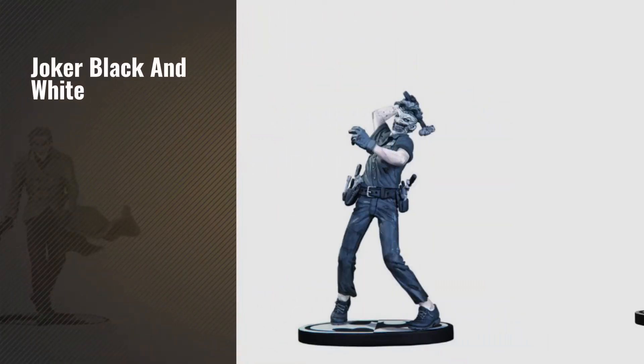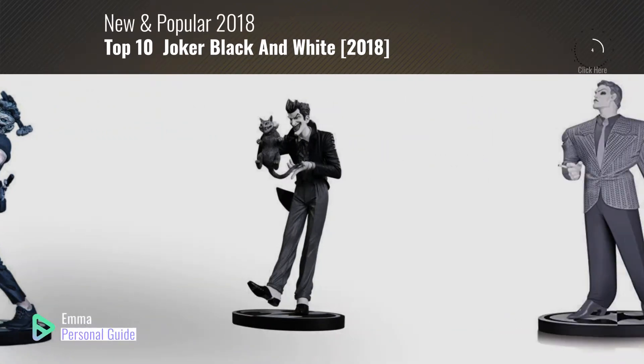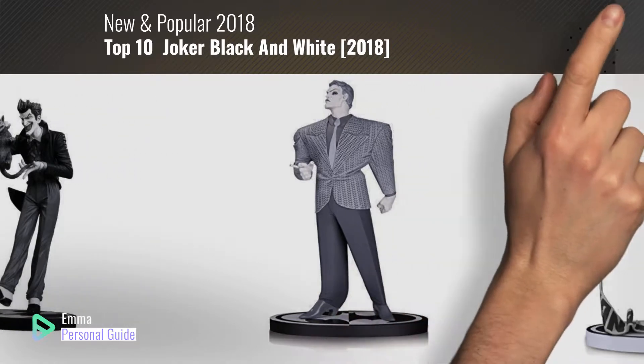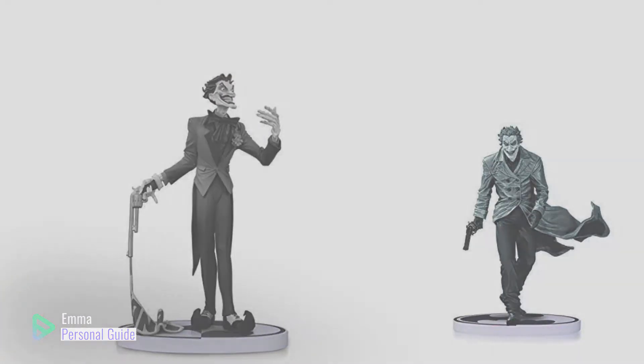If you're looking for Joker black and white, this video is for you. My name is Emma, your personal guide, welcome to our channel. At any time you can click this circle in the corner and get more info and real-time deals on your favorite products. Ready? Let's start.